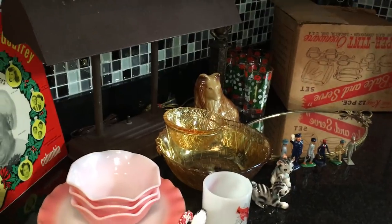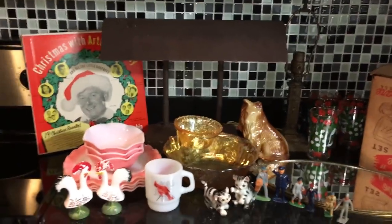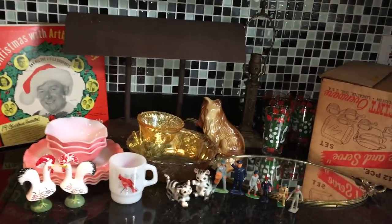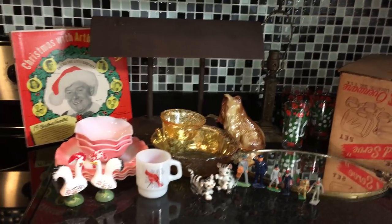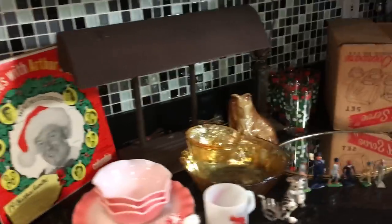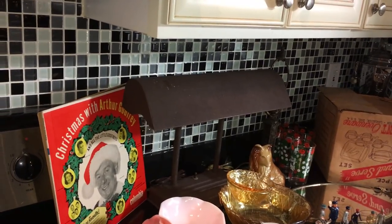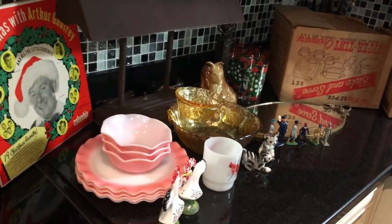Hi everybody, this is Scott in the Old Curiosity Shop, and I have a Saturday thrift haul for you. We had a lot of snow last night, and I wasn't really sure if I was going to make it out this morning — not because of snow on the ground, but it was so cold and icy, with a lot of snow to scrape off cars. But I thought there are some diehards that really go to these flea markets no matter what, so I decided to try it, and I'm glad I did because I found some good stuff this morning.